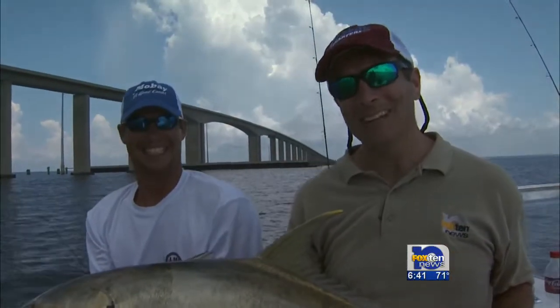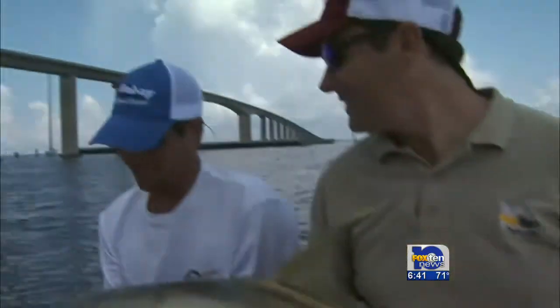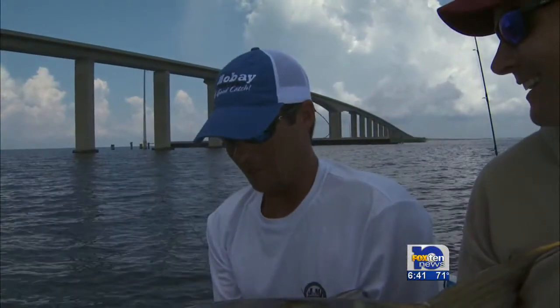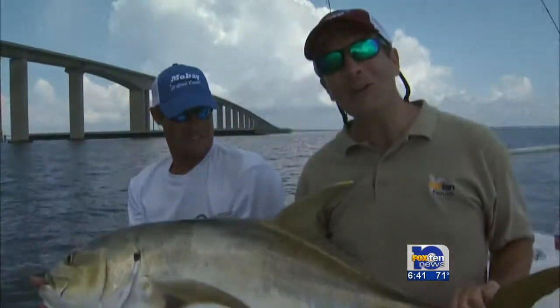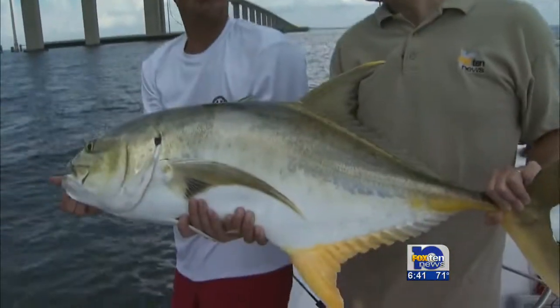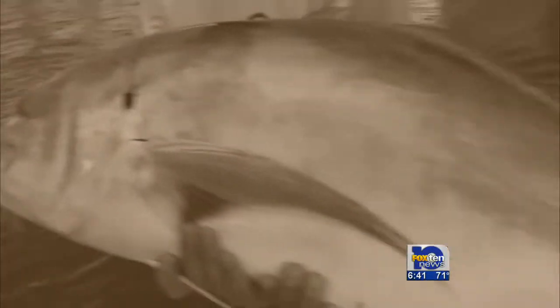That was a team effort. Big Jack Crevalle right here out off of Dolphin Island. These fish are pretty common around here — they're getting into that shallow water and eating the mullet and all the big baits, schooling up, and eating your croakers too. Check out that big old boy. For Fox 10 Outdoors, I'm Chief Meteorologist Jason Smith.